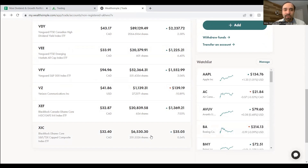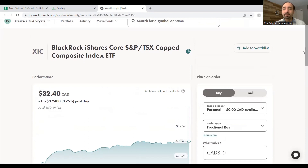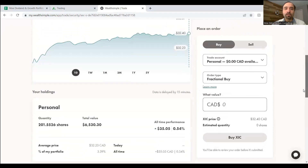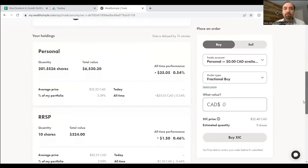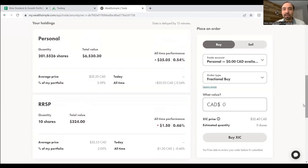Lastly, we have XIC — BlackRock iShares Core S&P/TSX Capped Composite Index ETF — still relatively smaller compared to our other holdings. We have 201 shares. With XIC, we get exposure to virtually the entire Canadian stock market, not just the dividend-paying stocks that VDY is focused on. We have 201 shares in our non-registered account and 10 shares in our RRSP, as you can see on the screen.